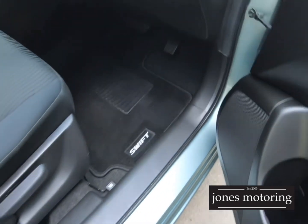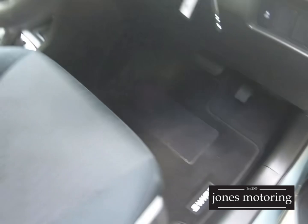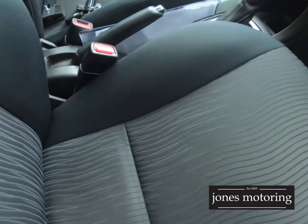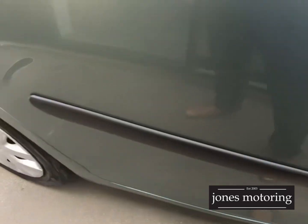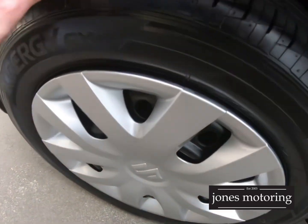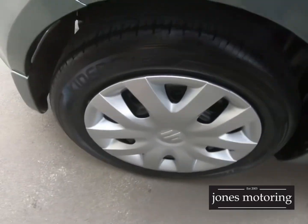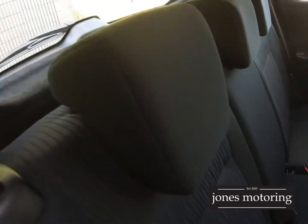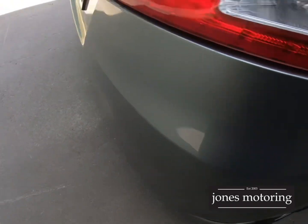Let's have a look inside here. Suzuki Swift mats. It's got a reverse camera. The upholstery's nice. Right rear tyre and alloy hubcap. As I said, mats — nice wee car.